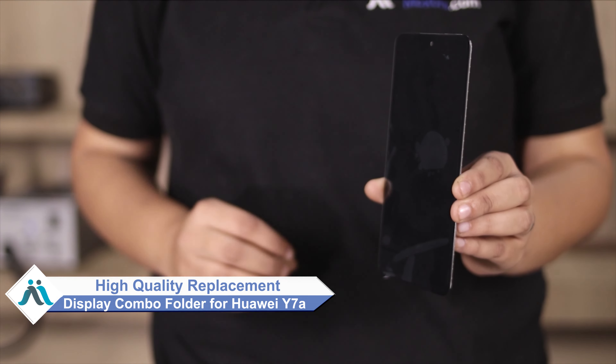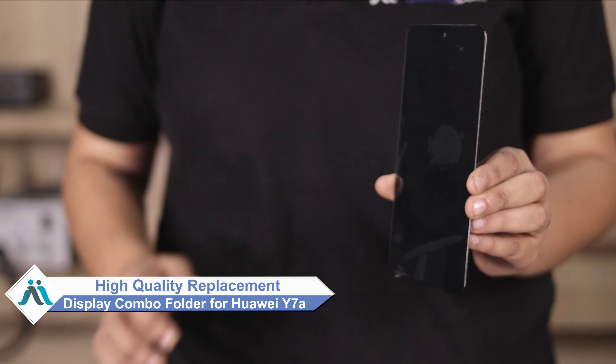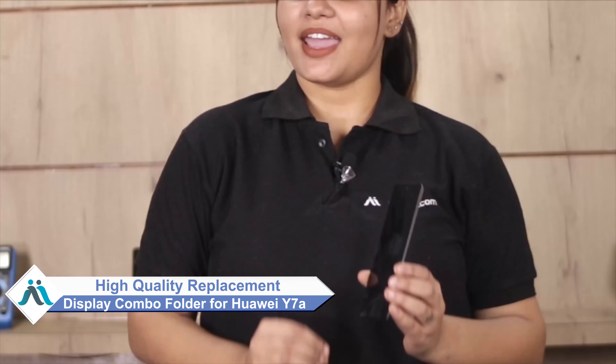Hi friends, this is Lucky from maxp.com. Can you have Huawei Y7A display combo folder damaged? Worried of high repair cost of your smartphone? Don't worry, you can now buy high quality replacement display combo folder for your original Huawei Y7A at a very affordable price from maxp.com, and can fix your phone yourself at home or get it repaired by any professional very easily.